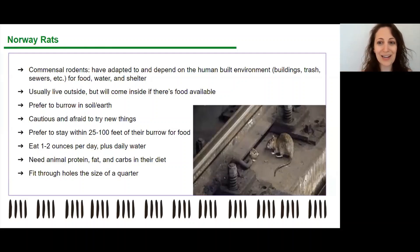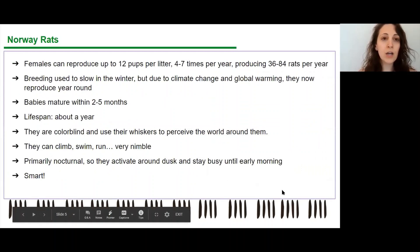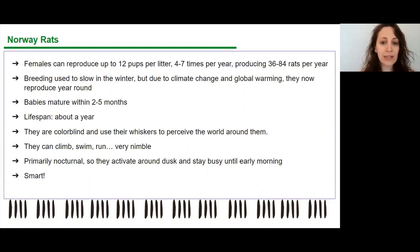Most rats prefer to stay within 25 to 100 feet of their burrow for food. So when determining how much rat activity is happening in your neighborhood, you don't have to look very far — it's really contingent on what's happening block by block. They eat one to two ounces per day and are constantly looking for water. Tree pits are attractive because they're usually close to where trash is put out on collection days, so rats get food and shelter all in one. They are looking for animal protein, fat, and carbs — and they can fit through holes the size of a quarter.